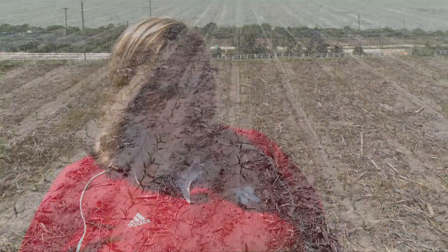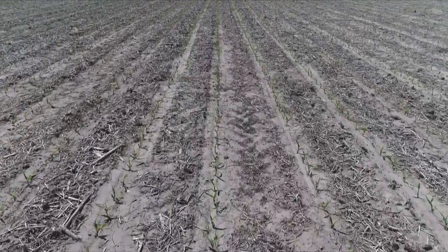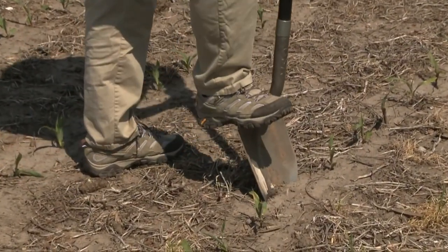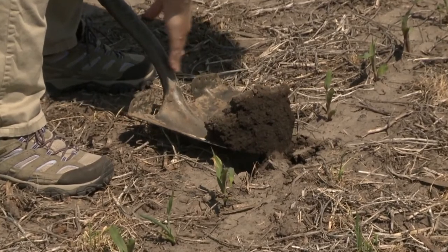When out in the field, consider when you planted and what's happened to that field since then. Look for seedling emergence and make sure they're evenly emerging. When you start seeing skips, you'll want to get your shovel out and investigate what's going on below ground. If any fields are heavily impacted, replanting decisions may have to be made, and there are great guidelines on CropWatch to help make those decisions.